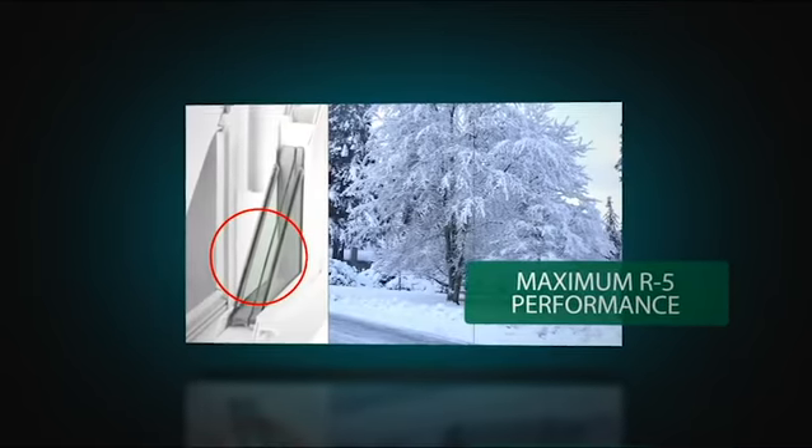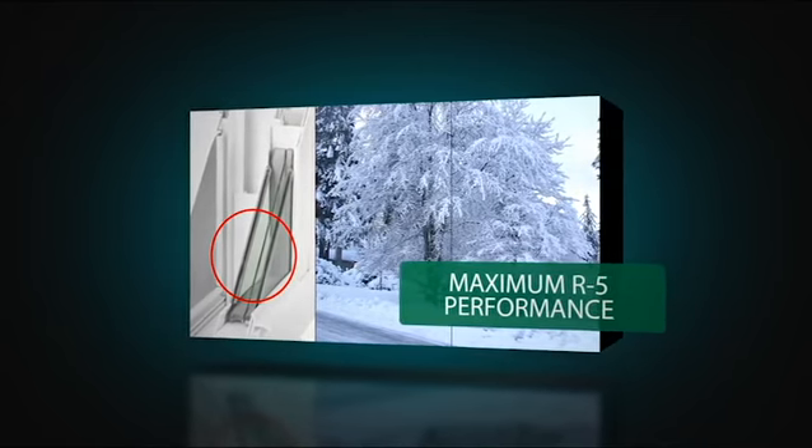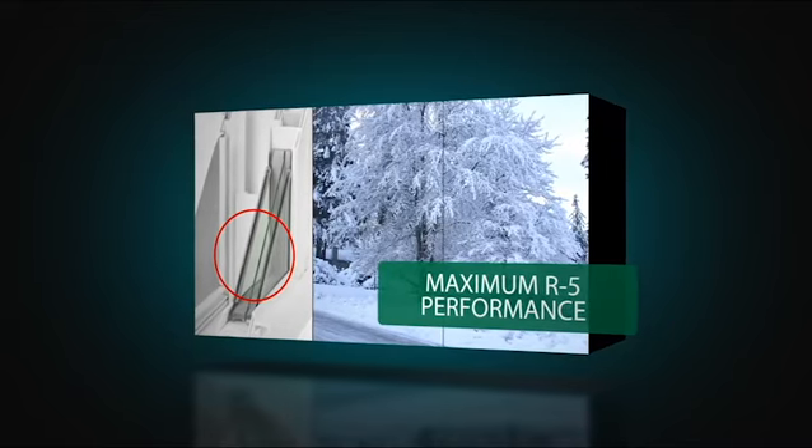R5 thermal performance is available with two triple-pane options, and when added to the insole core multi-cavity foam fill frame option, maximum energy efficiency is achieved.